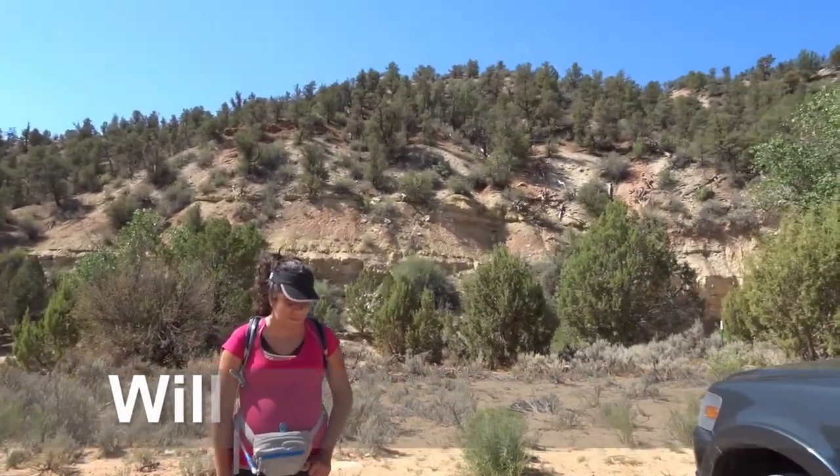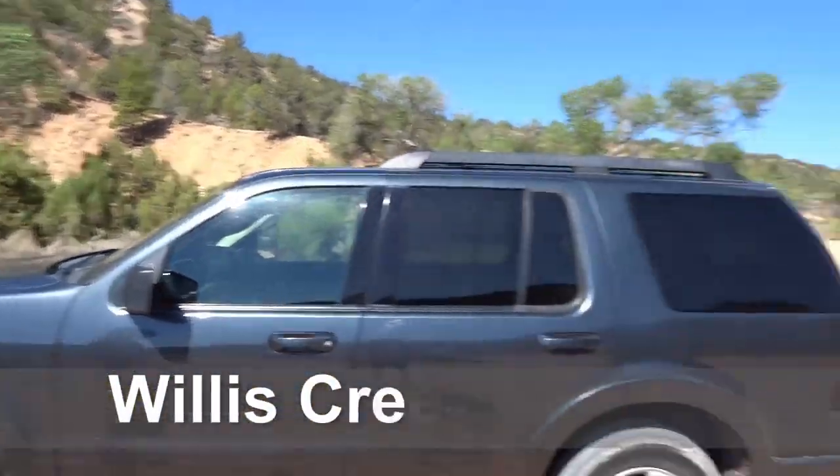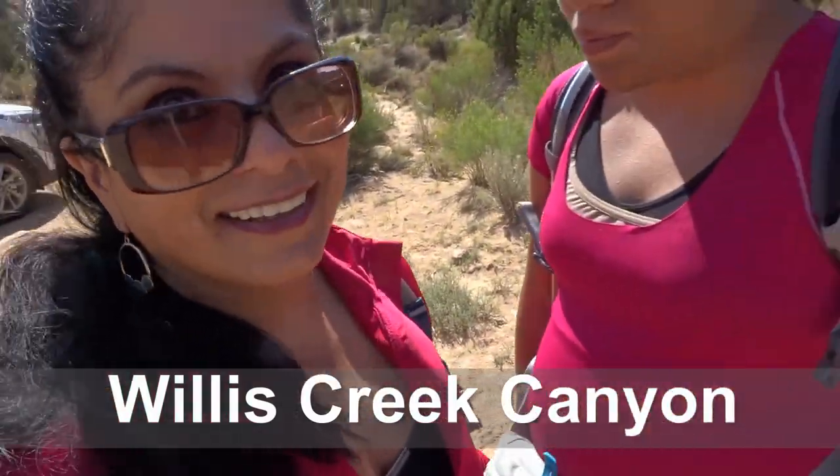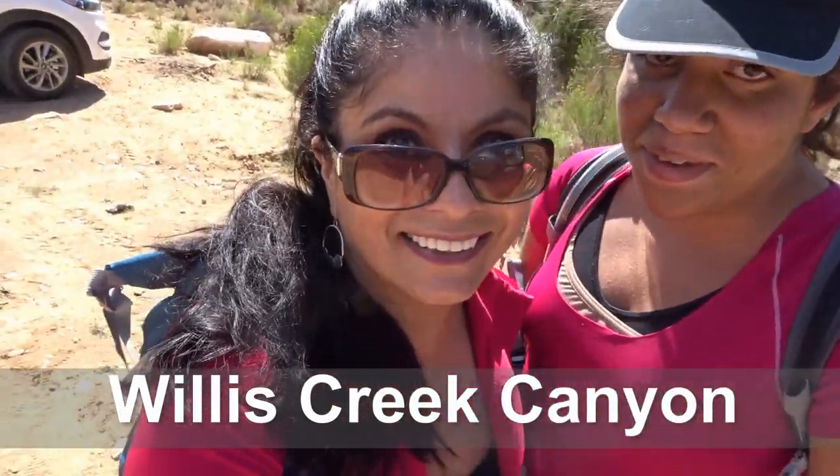Hello, Brianna! We made it here! Hi everyone! This is Deb Campos and my daughter, Brianna! Hi!